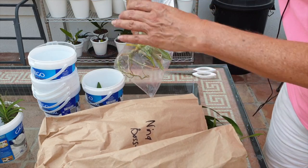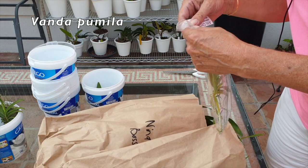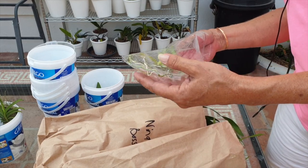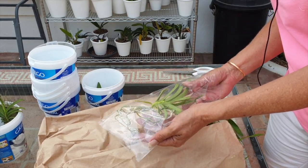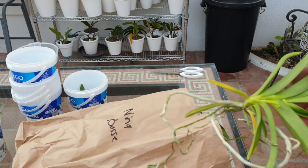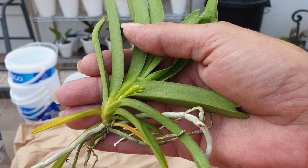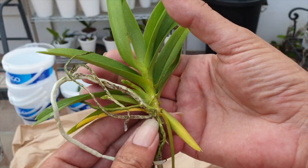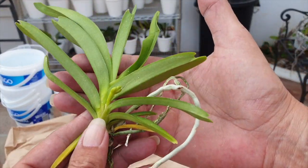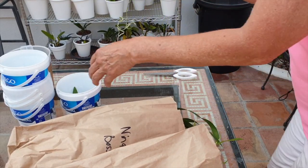Here we have a replacement orchid — it's the Vanda pumila, because I messed up on my last one badly and I'm hoping to get it right this time. She's got a flower spike! Thank you Afri Orchids — so I did have a blooming size last time but messed up really really badly. Also a miniature little Vanda — I hope we can do her justice this time around. Fingers crossed!